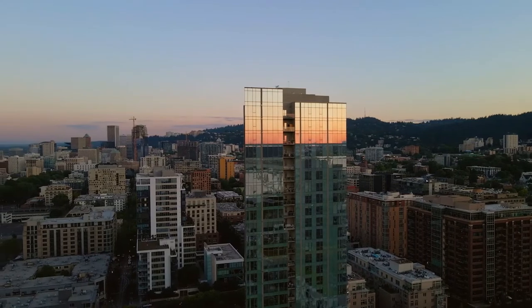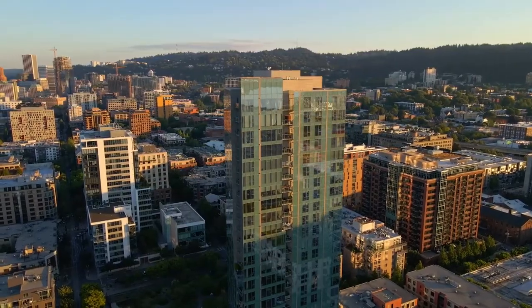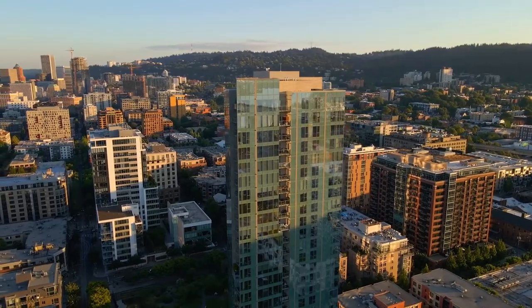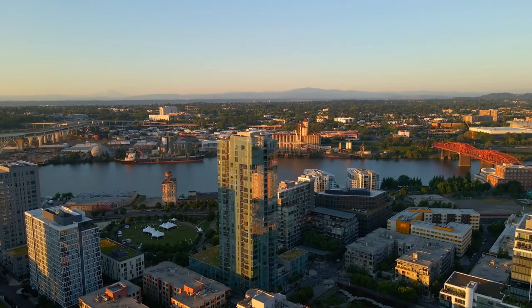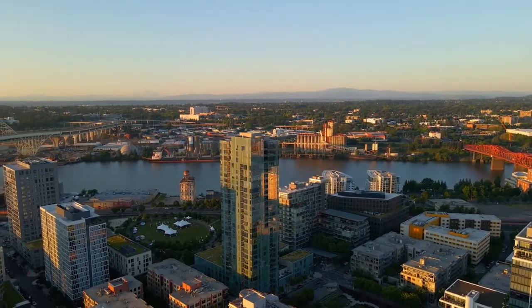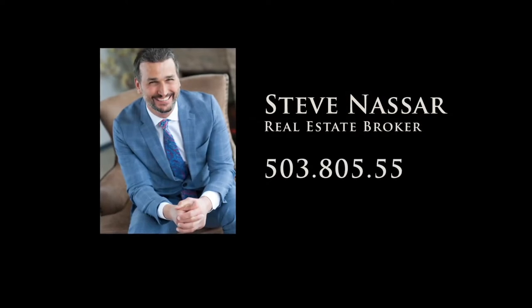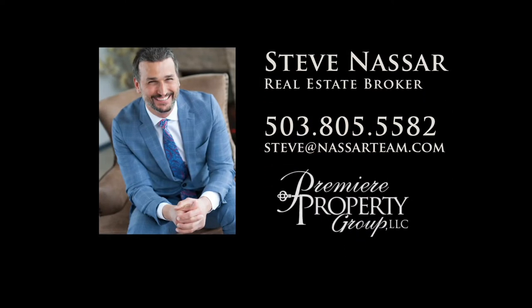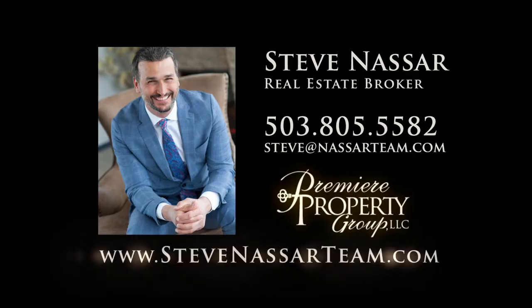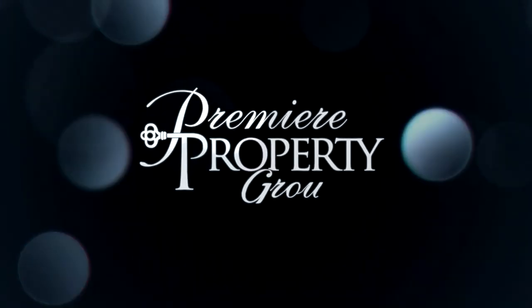Get ready to fall in love with this captivating contemporary condo. It's all here ready for you to call home. To schedule your personal tour, please contact Steve Nassar at 503-805-5582. For financing options, please contact Carrie Benshoff with Director's Mortgage.